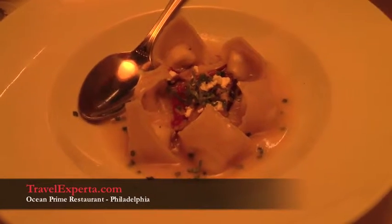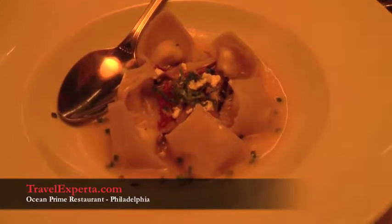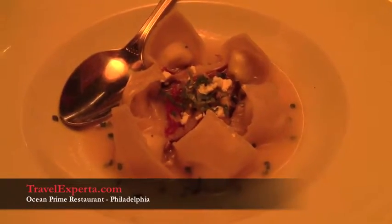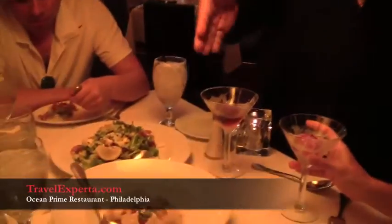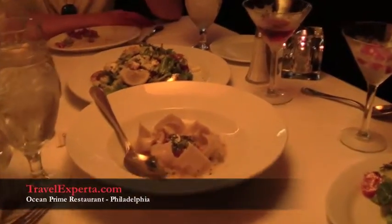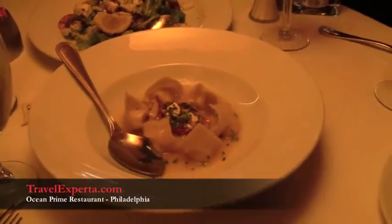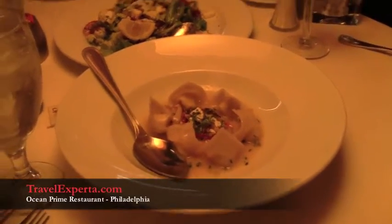Our next appetizer is the Sonoma goat cheese ravioli. This is one of their specialty appetizers. You've got the goat cheese — hopefully everybody likes goat cheese — and then chicken stock with heavy butter, so you get lots of flavor. Love the butter!